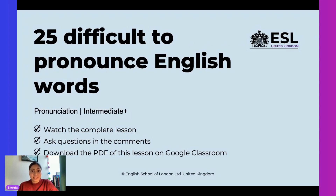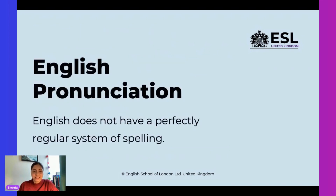So are you ready to start this exciting lesson on pronunciation? Great, lovely. One thing to keep in mind is that in English, we don't have a perfectly regular system of spelling. So while we may spell a word in a certain way, we may pronounce it in an absolutely different way — and that's why this lesson is so important. Let's start with the words.